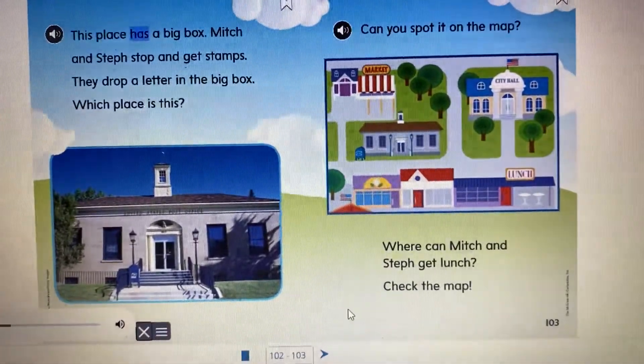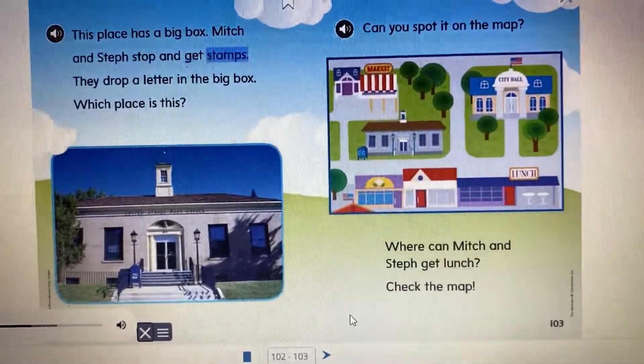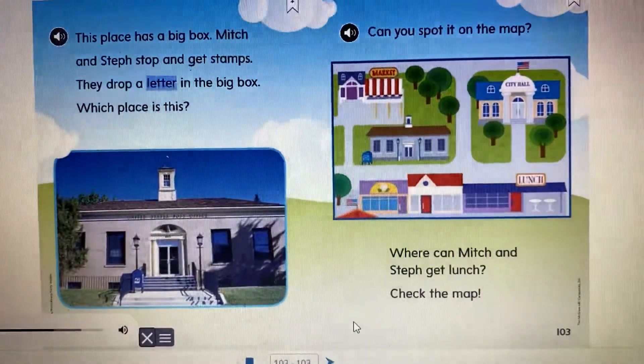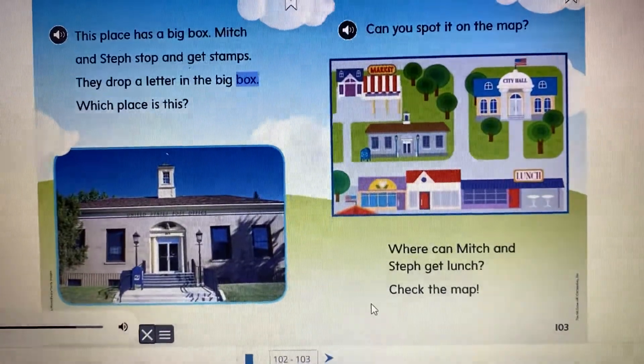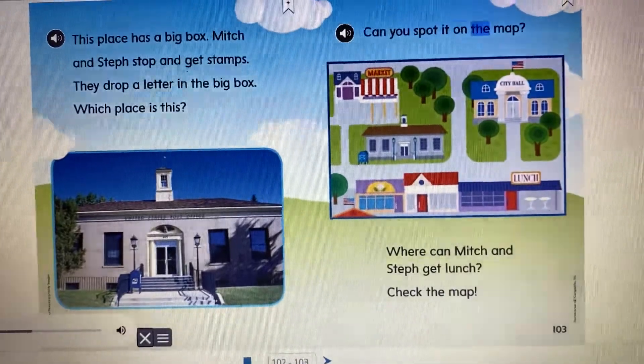This place has a big box. Mitch and Steph stop and get stamps. They drop a letter in the big box. Which place is this? Can you spot it on the map?